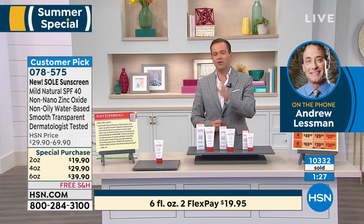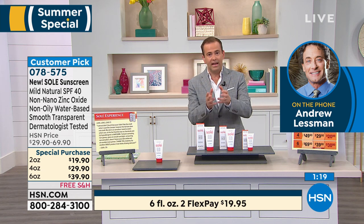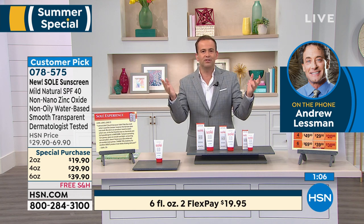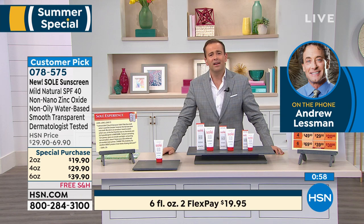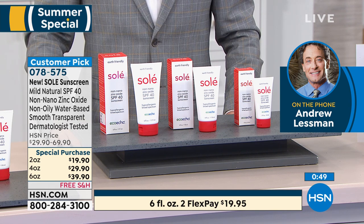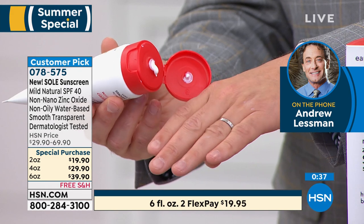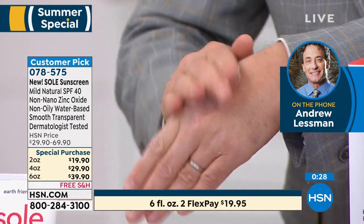We're creatures of habit and buy products the way we always have — but if you're using a chemical sunscreen on yourself or your child's body, your skin is absorbing those chemicals. Chemical sunscreens are designed to be absorbed into the skin, creating unhealthy problems. They're known to emulate hormones — if you put them on your skin and then take a blood or urine test, they find the sunscreen in your system. That's not the case with zinc oxide. Andrew believes chemical sunscreens should be outlawed.